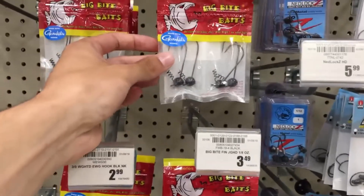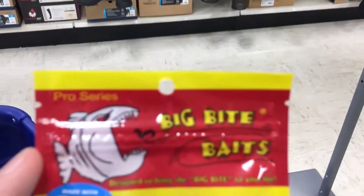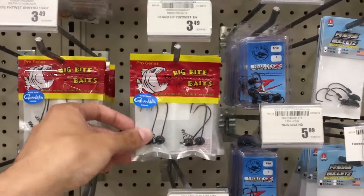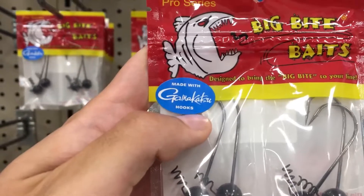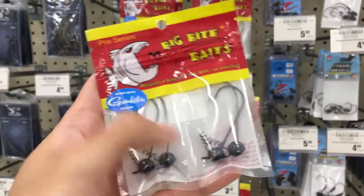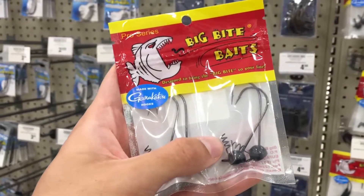The next thing I need is some shaky head hooks. The reason I like these Big Bite Baits shaky head hooks is because they're only $3.50 and you get a pack of four, so if you lose them you're not out a ton of money. As you can see on the packaging they are made with Gamakatsu hooks, so these are pretty good quality, and I do like the little screw-on piece — my worm stays on there pretty well.